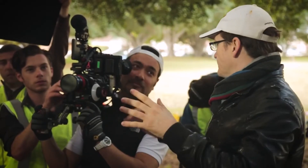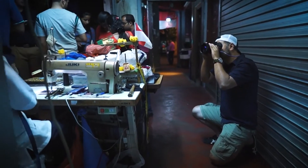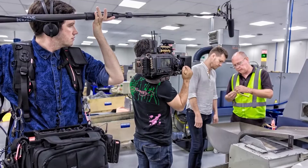Depending on the client's needs, I often utilize several camera packages to get the job done, and G-Technology allows me to take on a project efficiently from start to finish.